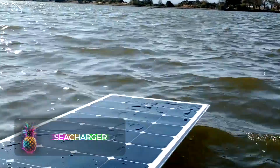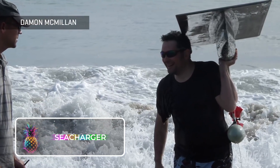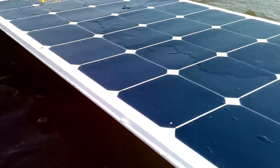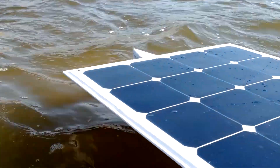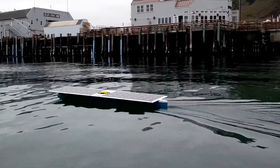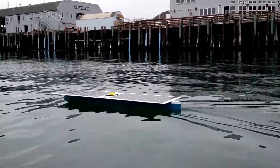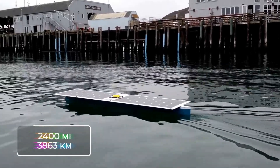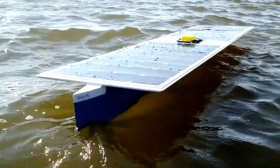The Sea Charger is the brainchild of Damon McMillan. It's the world's best and most innovative autonomous boat, and it's currently crossing the world's oceans using solar power. Built in Damon's garage, the Sea Charger has already traveled from California to Hawaii on its own — a crazy 2,400 miles, or 3,863 kilometers — and the journey only took 41 days.